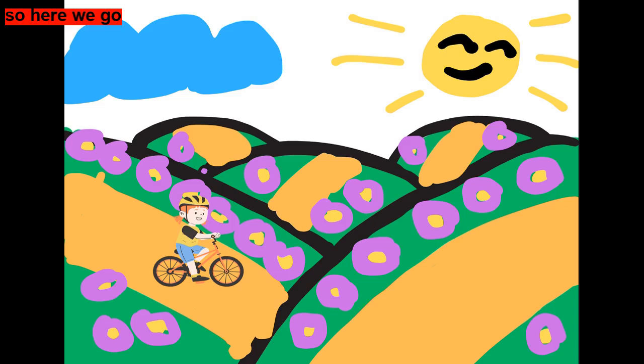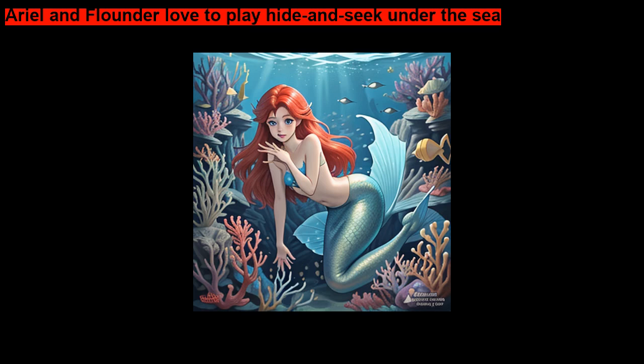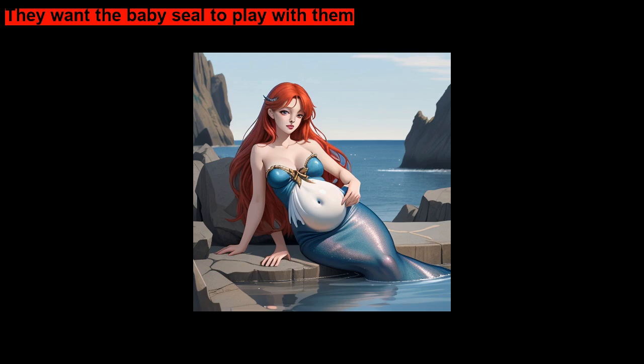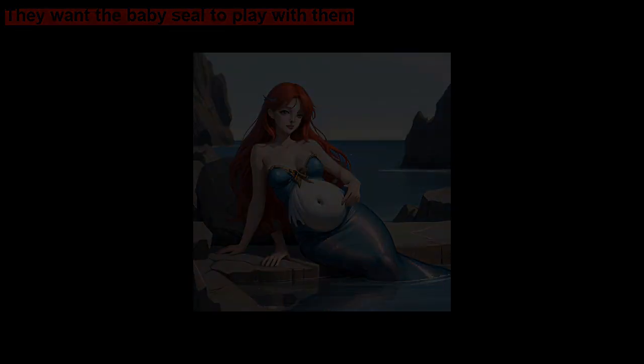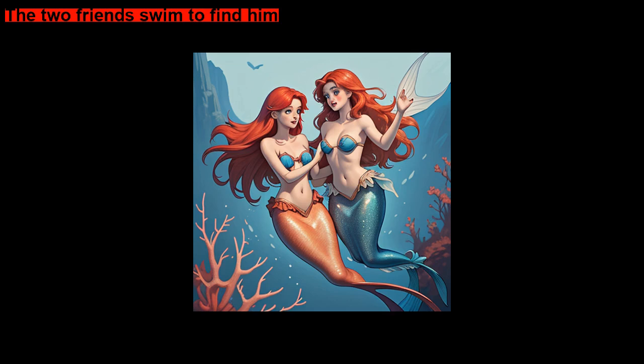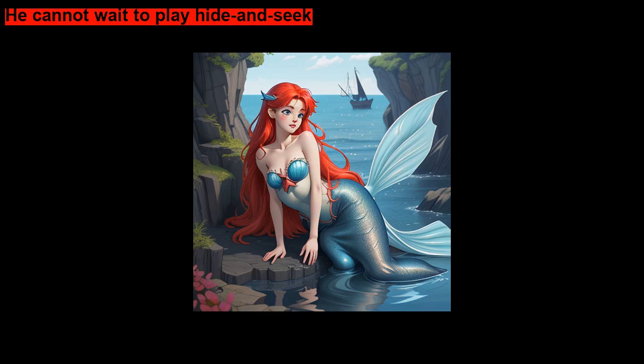So, here we go. Ariel and Flounder love to play hide and seek under the sea. They want the baby seal to play with them. Ariel points to where the seal could be. The two friends swim to find him. They find the seal — he is sitting on a rock. He cannot wait to play hide and seek.